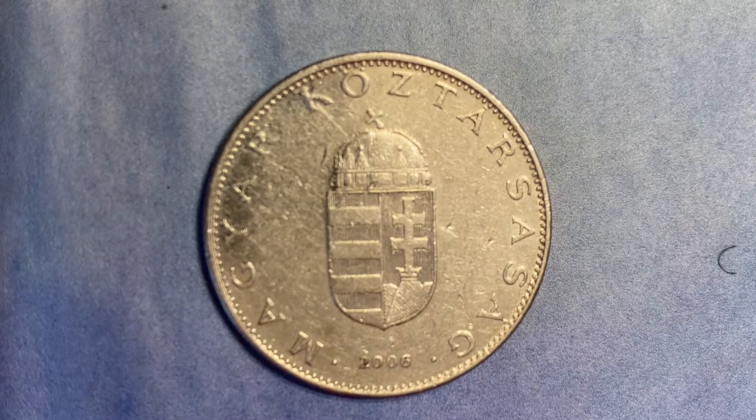The obverse, which we are currently enjoying — or you can call this the front of the coin, or simply heads — has the Hungarian coat of arms with a country name around the rim and the date below. The script is Latin. Translation: Republic of Hungary. And the year produced is 2006; that is when this coin was minted.